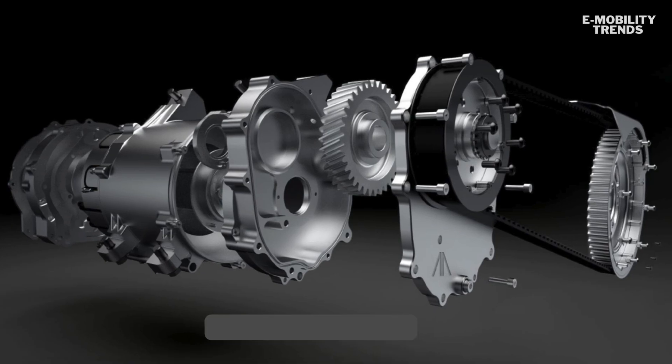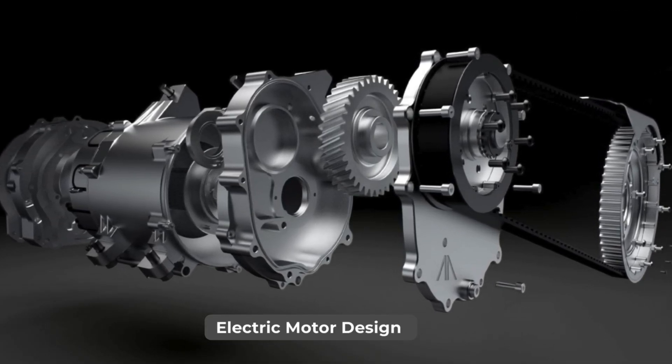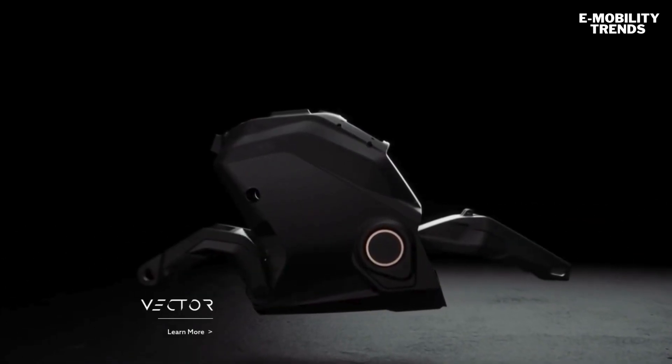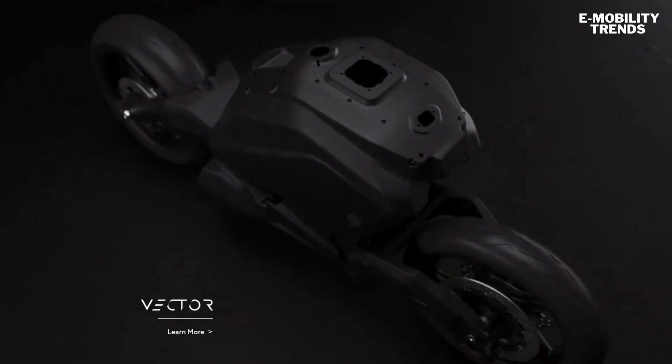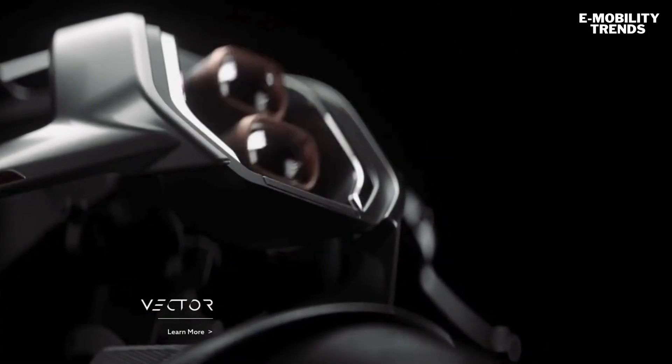The Arc Vector represents the pinnacle of what's possible in electric motorcycle technology today. It's pushing the boundaries of performance, design, and rider integration. While it may be out of reach for most, it's paving the way for innovations that could trickle down to more accessible e-bikes in the future.